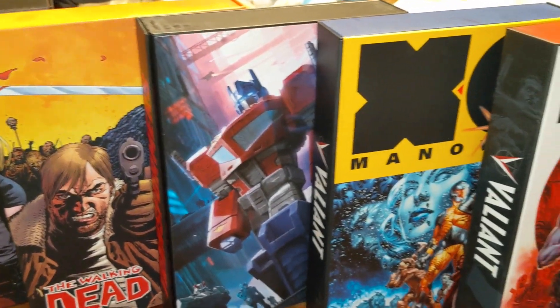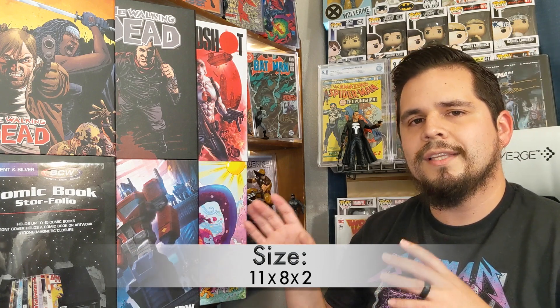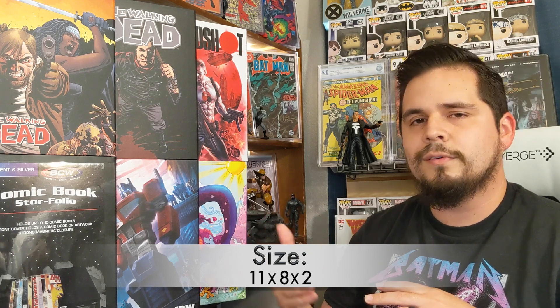There are some things to consider before you purchase the comic book store folio, such as size, which is 11 by 8 by 2 inches. Whatever shelf you place these on, you want to make sure you give yourself at least 12 inches of clearance so the store folio can slide in and out.